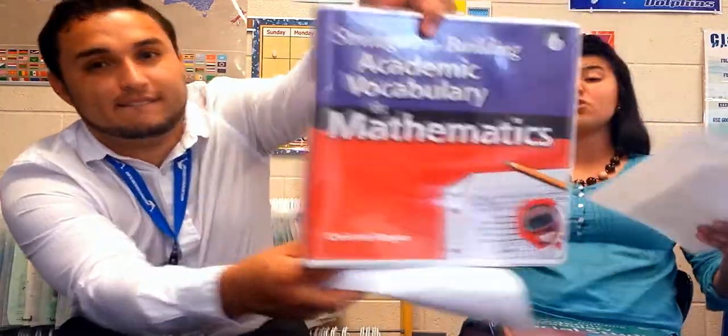We have materials in our room that we'll be glad to share with you. You're more than welcome to come use them. We have academic vocabulary materials, mathematics resources, and strategies you can use for social studies and science as well. We also have one for assessments, and we know you'll find that one useful too.